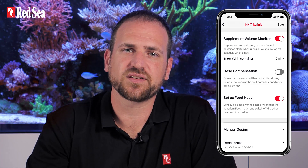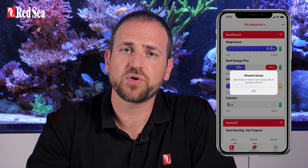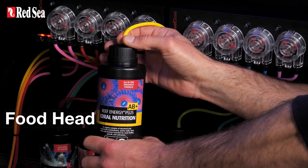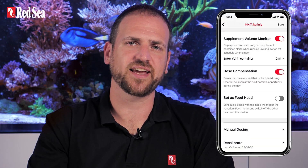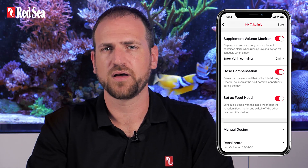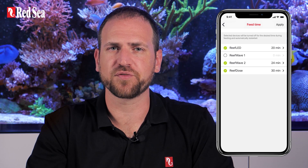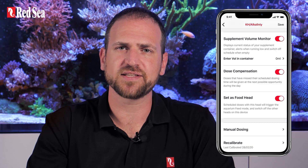Regardless of whether this feature is activated, ReefBeat will still let you know if any of yesterday's scheduled doses were not actually given. The Food Head feature is useful if you are using a liquid coral food, such as Reef Energy. When you designate the head as a food head, it automatically triggers the Reef Feed Mode whenever that head starts dozing. Feed Mode automatically shuts down any relevant connected devices for the preset feed time. This feature works for both manual and scheduled doses.